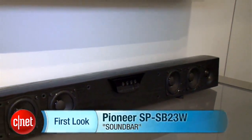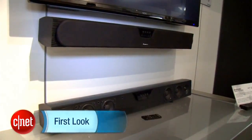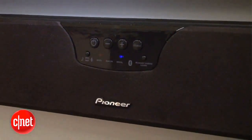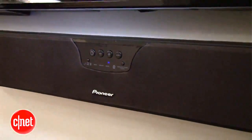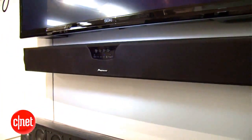Hey, I'm Matthew Muskoviak from CNET, and we're taking a look at the just announced Pioneer SP-SB23W sound bar. The system was designed by Andrew Jones, who also designed many of Pioneer's outstanding budget speakers, and Pioneer is pitching this as a speaker bar made for sound quality.